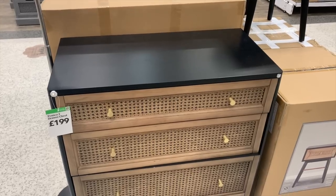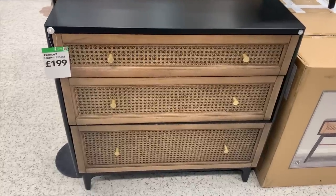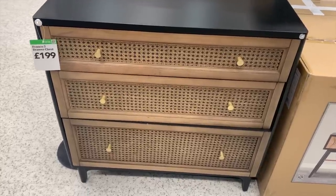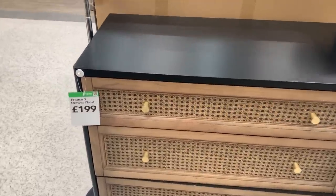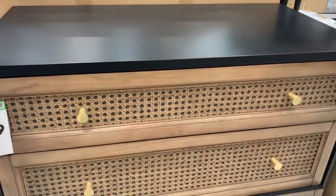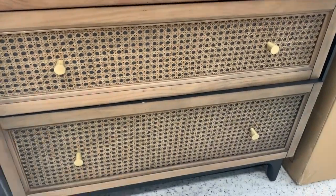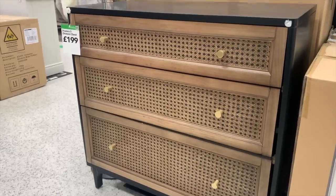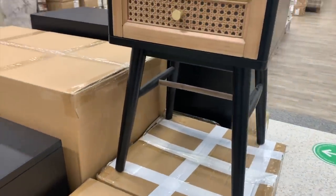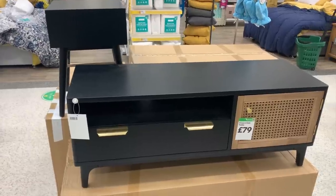Onto the furniture section — they had quite a few new bits in. One thing I saw online before coming to store was this black chest of drawers unit. It's pretty small but I thought it was really cool — a washed wood and cane style with gold handles, which is very in fashion right now. It was also available as a bedside table and a TV unit.